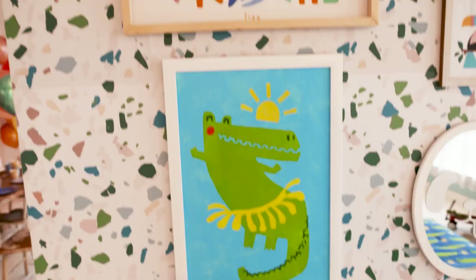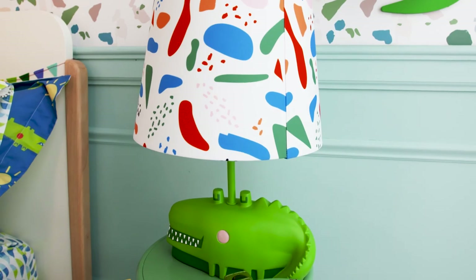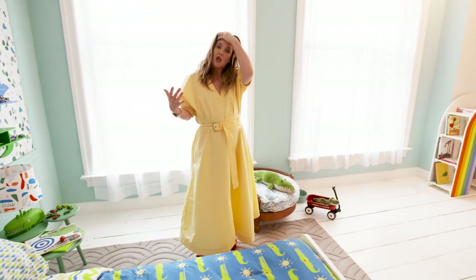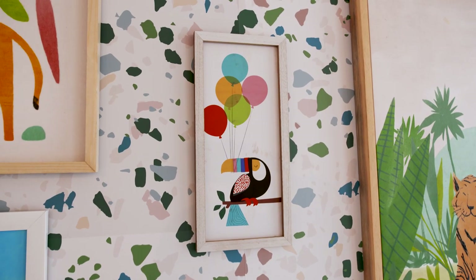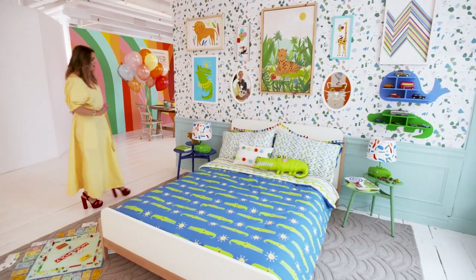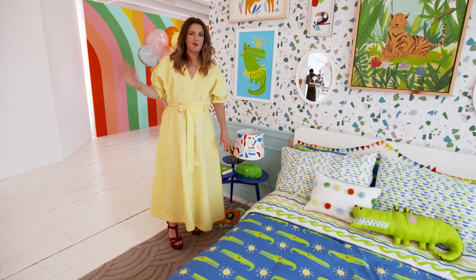This alligator-inspired room was based on a print that I found and it just made me so happy — I fell in love with it. My daughter is the biggest animal freak you will ever meet; I call her Ace Ventura. I thought a room that was really respectful of the way kids feel about nature was really important to me. Lamps are a big thing — we always do shades that are unique.